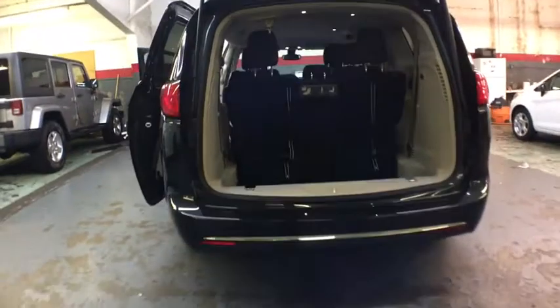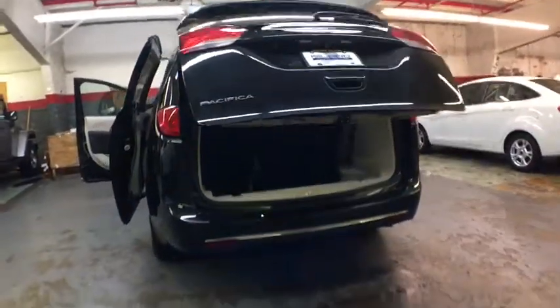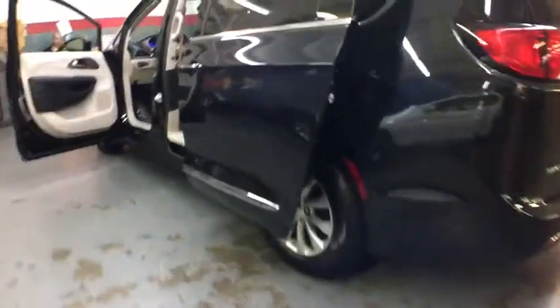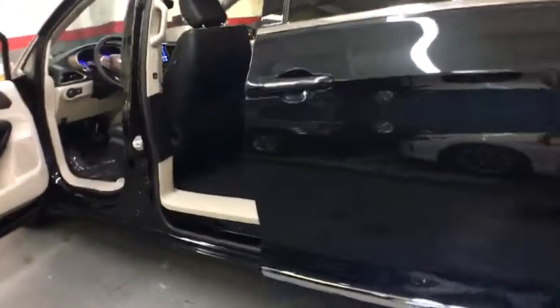Keyless entry, backup camera, leather-wrapped steering wheel, front wheel drive, universal garage door opener, electronic stability control, compass, fog lights, trip computer, mp3 player.